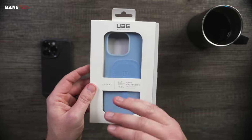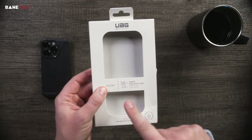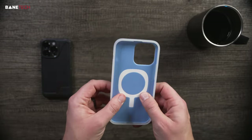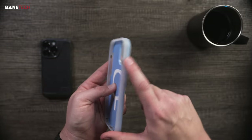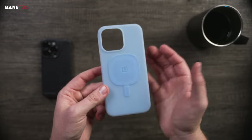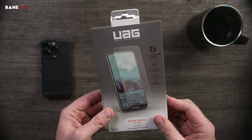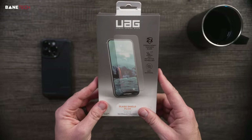Next up is the Lucent case — a relatively new case for UAG, and I'm a fan. I like the design; it's a little different. UAG includes how many feet of drop protection on each case, so if you're interested in those protection levels, look out for those numbers. This one is MagSafe compatible, a bit more flexible but with decent stiffness. The button placement and design is pretty similar across the board. This is a blue translucent design — hence 'Lucent' being the name. UAG also has a glass shield available for these phones; I haven't installed mine yet, but I'll let you know in the comments.